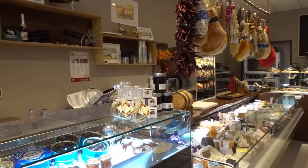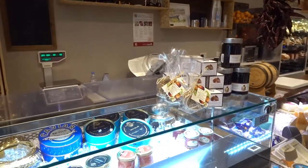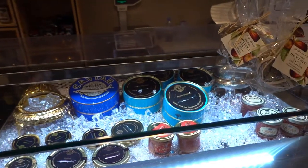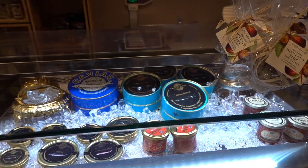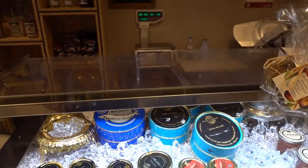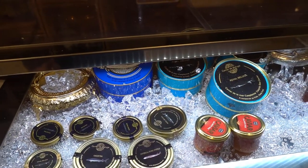Believe it or not, on the left-hand side, as soon as you enter, is a fine selection of beluga, royal beluga, caviar. Who would have thought you'd find caviar in Richmond? How bizarre is that?